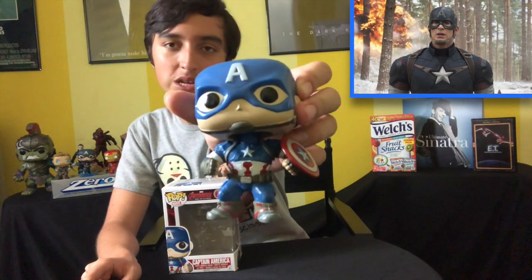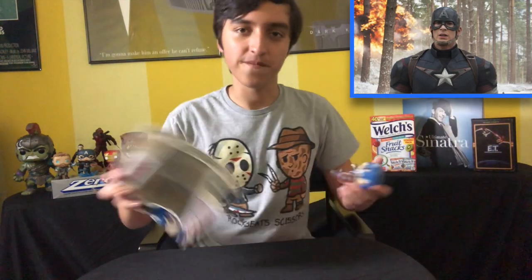The next one is the Avengers Age of Ultron Captain America, and probably out of all the Captain America pops I own, this one's my least favorite. But it has a special place in my heart because it is the first Funko Pop I have ever owned. I remember I was at a Barnes & Noble and I was like, I want to start collecting Funko Pops. So I ended up getting Captain America from Avengers Age of Ultron. He looks like your typical Captain America, but I prefer the Endgame and Infinity War ones.